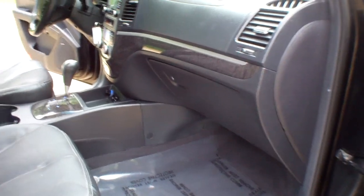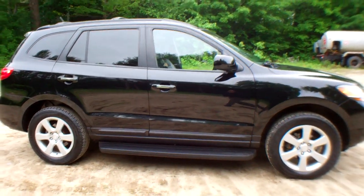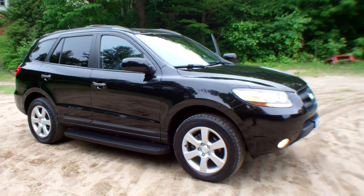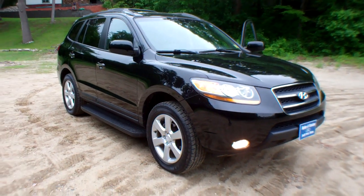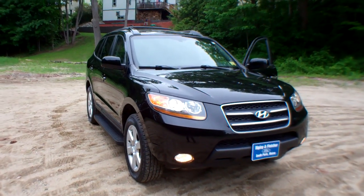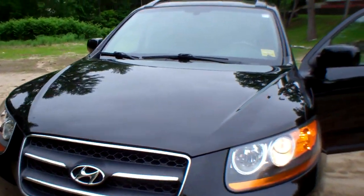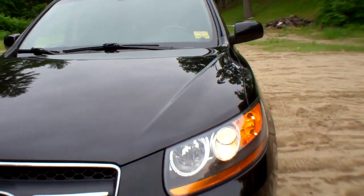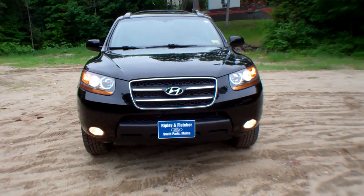This is a very affordable 2009 Hyundai Santa Fe all-wheel drive Limited. Give us a call here at Ripley and Fletcher Ford to set up your test drive: 207-743-8938. Or visit us at www.RipleyAndFletcherFord.com. You won't be disappointed — this is a very nice car. Ripley and Fletcher Ford, South Paris, Maine. Come check us out. Thanks for watching. Have a great day.